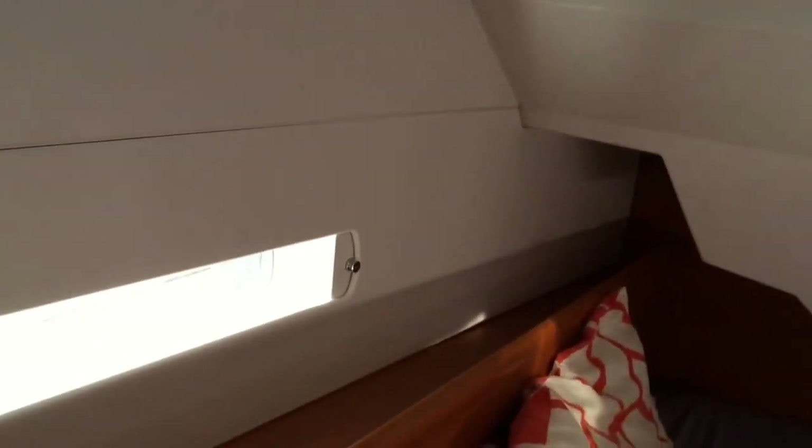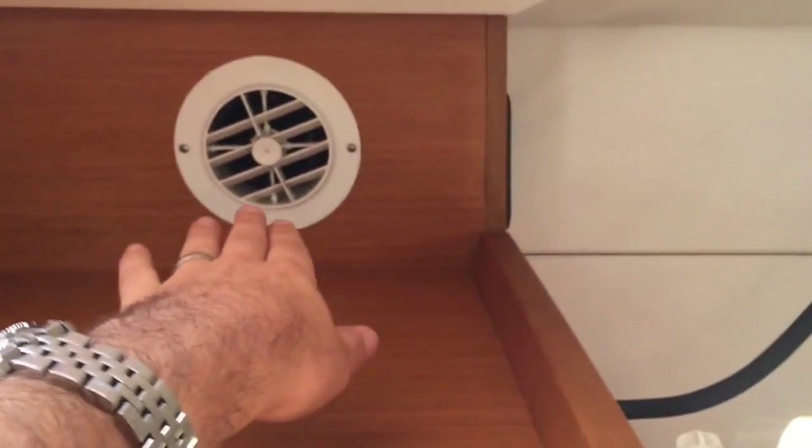The aft stateroom is quite large — this is a queen-size berth back here. We have two opening hatches and then two side ports: one with an aviation shade and another one with an ocean air shade. There is also another air conditioning port here, a 12-volt fan, and a full hanging locker.